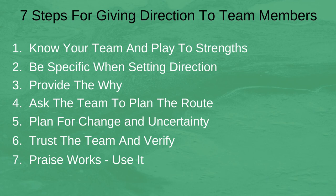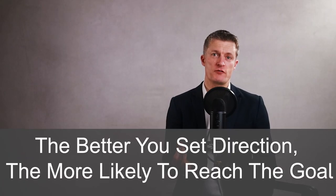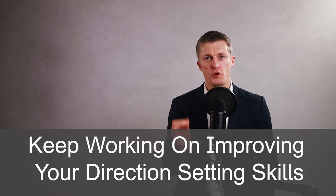So there you have seven steps to improve giving direction to team members. Setting clear direction is a vital management skill from which many others flow. In my experience, the better you set direction, the more likely the team will reach the goals agreed. This helps you, the team, and the company. No matter where you are in your management career, keep working on improving your direction-setting skills. If you have any questions, please leave them in the comments section below and I'll get back to you. Thanks very much for watching and I look forward to seeing you again soon.